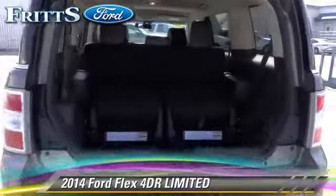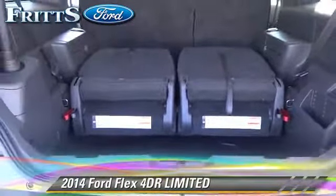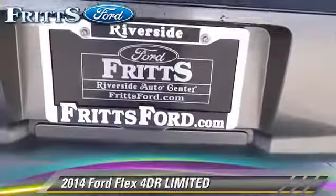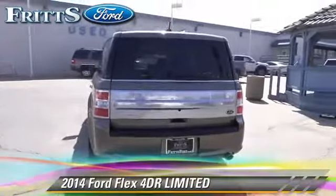Safety features include traction control, stability control, and ABS. Comfort and convenience features include a navigation system, Bluetooth wireless, and heated seats.